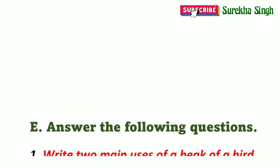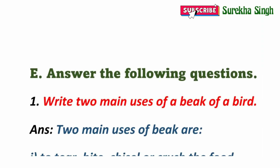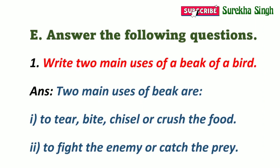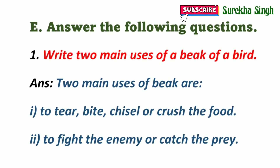Question E: Answer the following questions. 1. Write two main uses of a beak of a bird. Some of the uses of a beak are: it is used to tear, bite, chisel or crush the food; it is used to fight the enemy or catch the prey; and it is also used for preening feathers.